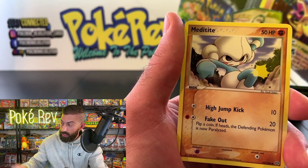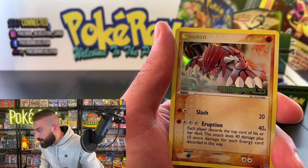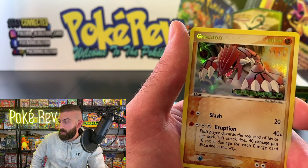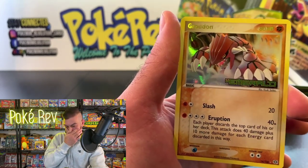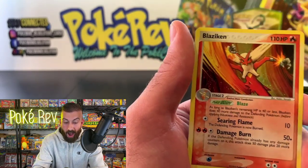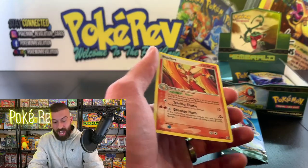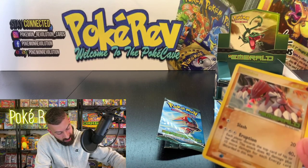A Groudon reverse coming in — that is sick! Rock, Metal, Steel, Dragon type — ooh, Dragon would be pretty cool as an Eeveelution. Let's see what the last card is going to be. A Blaziken holo as well! Gardevoir, Groudon reverse, and Blaziken — all out of two packs for John G. That is insane luck! I've got to sleeve these up. Congratulations John G — some awesome pulls.